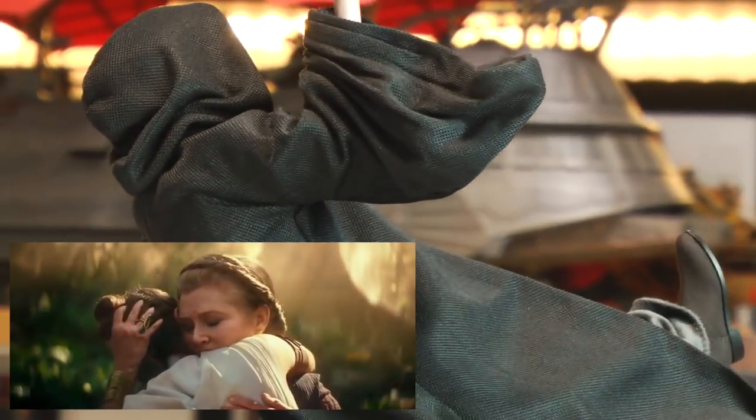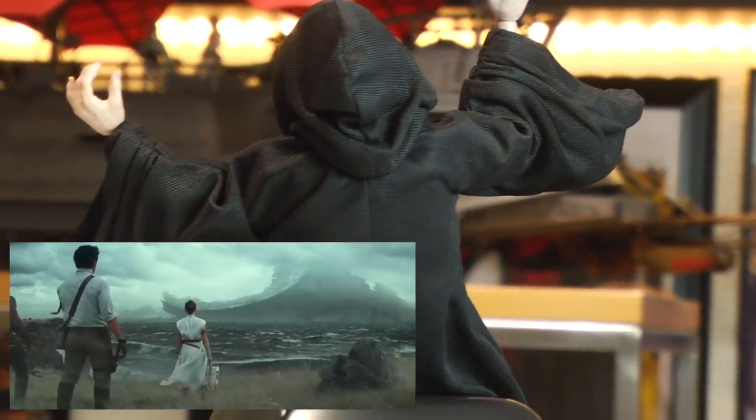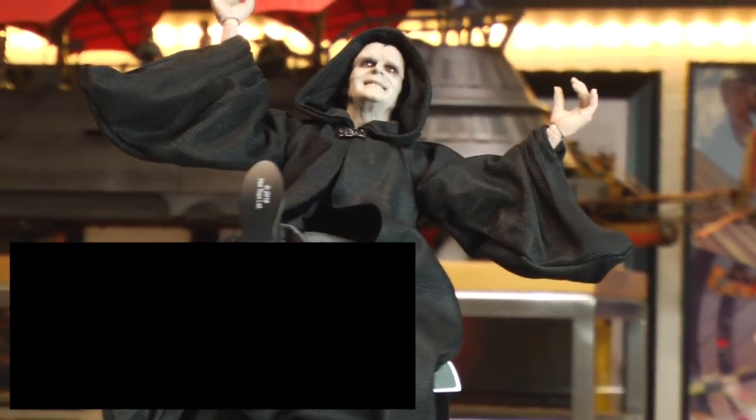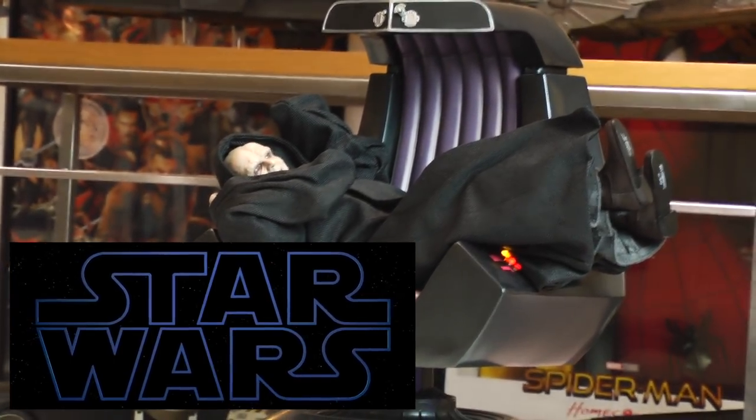Going back to the trailer that was released today, one scene that sticks out is the Death Star — and that cackling sound of the Emperor. I'm like, oh my god, the Death Star is back, the Emperor is back. It's gonna be good, it's gonna be awesome, this is gonna be really neat.